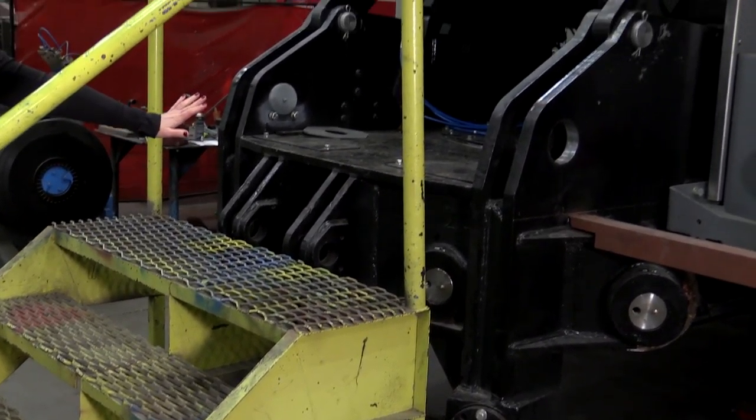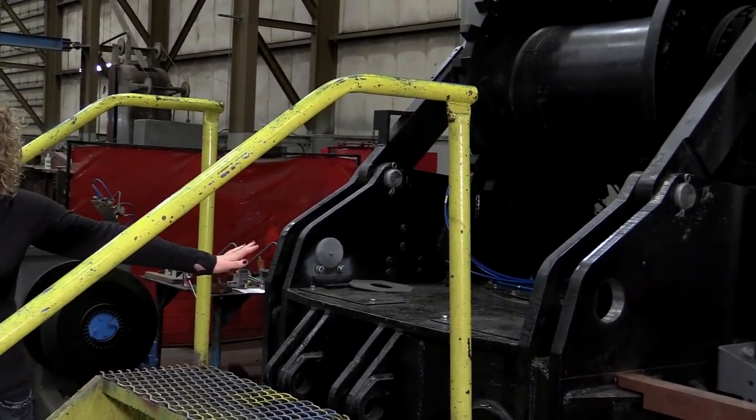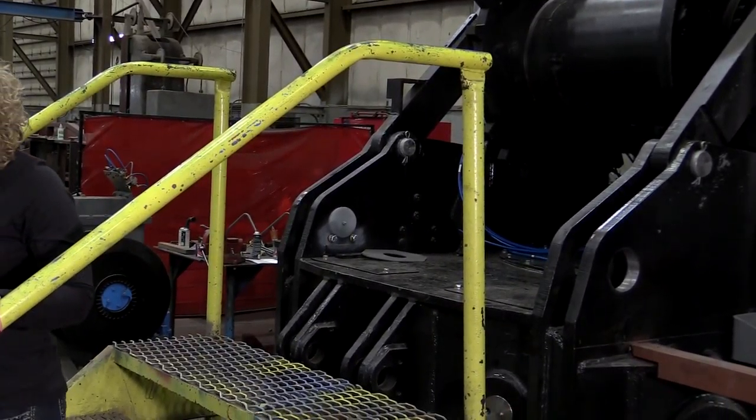In this case we don't have that problem because the stairs themselves are moved up against the work area, so an employee can't fall there.